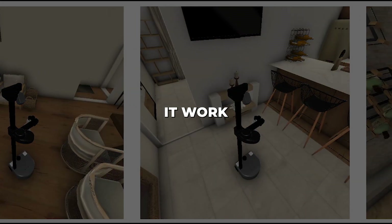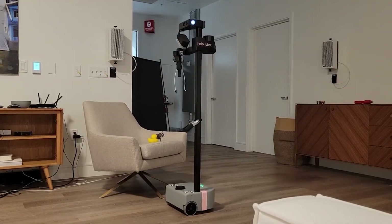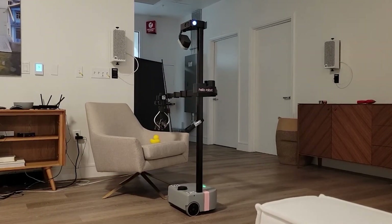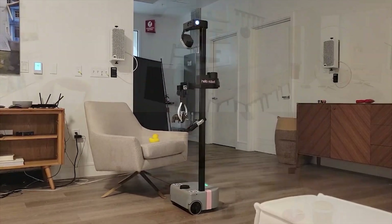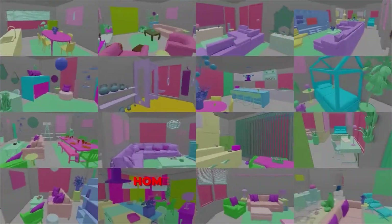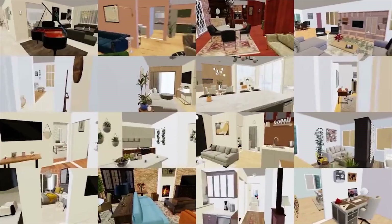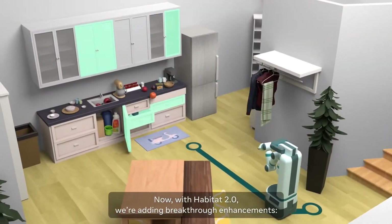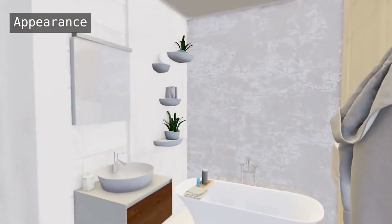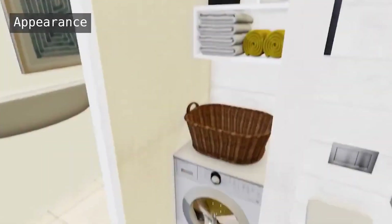Home Robot is built to unlock the potential of open vocabulary mobile manipulation — the ability to pick up and place any object in unpredictable environments. To propel research in this area, Meta AI has also launched the Home Robot Library, which provides navigation and manipulation tasks in new multi-room environments and delivers software support to real-world robots. With this reusable infrastructure in place, researchers can hit the ground running and rapidly prototype new robotics capabilities.